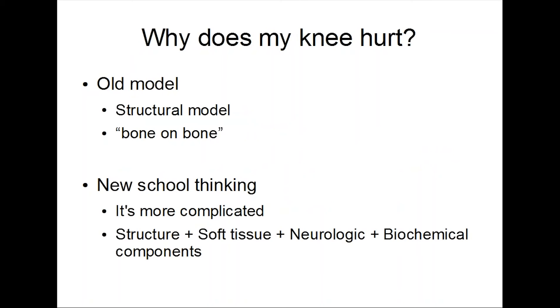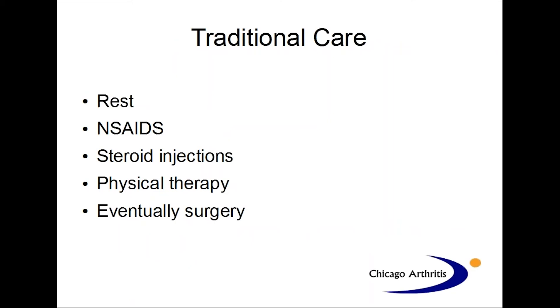An interesting question is, why does my knee hurt? There's the old model, and then there's kind of the newer model of thinking. The old model is still what a lot of physicians think: the structural model, meaning there's wearing down of cartilage, bone-on-bone arthritis, and that's what causes pain. But when you look at imaging, anyone above the age of 50 will have some degree of arthritis, but not everyone has pain. The newer school of thinking is that it's more complicated — soft tissue structures like tendons and ligaments drive pain, there's a neurologic component, and even a biochemical component to joint fluid that can drive arthritic pain.